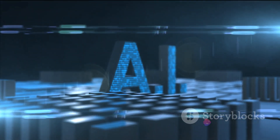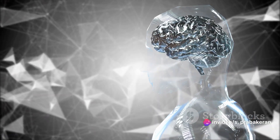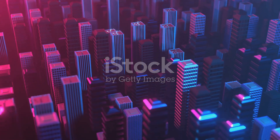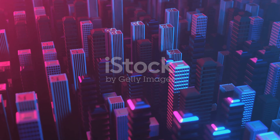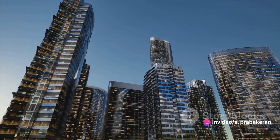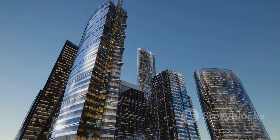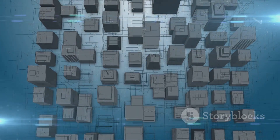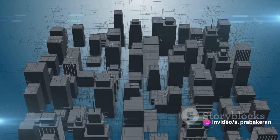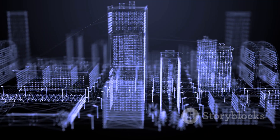But how exactly do these AI models understand our commands? The answer lies in something called prompts. Prompts are the keys that unlock AI's understanding of our language. Imagine being a tourist in a foreign country where you don't speak the language — you're trying to find your way to a famous landmark, but your map is in the local language. You're lost, confused, and unsure of where to go. This is what AI faces when it tries to understand human language — it's like being dropped into a foreign country without a map or a translator. Prompts are our way of giving AI a map and a translator.